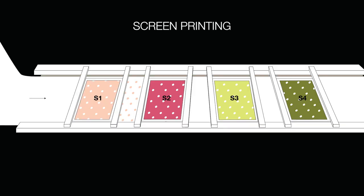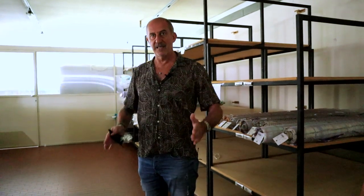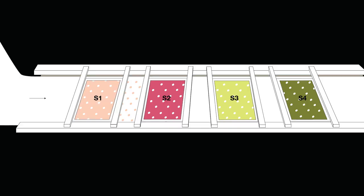Then there is traditional printing done by a screen, where every screen is also a color, but the screens are big — like three meters by two meters. The fabric goes under and the screen comes down, you apply the color, then move to the next color. It takes way more time, and with screen printing you can go up to a maximum of 16 to 17 colors. You're also limited in repeat size and in shades.